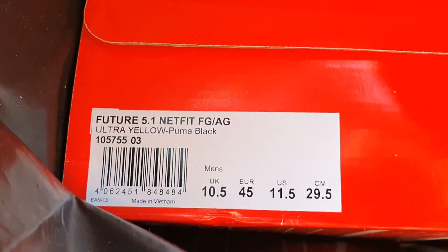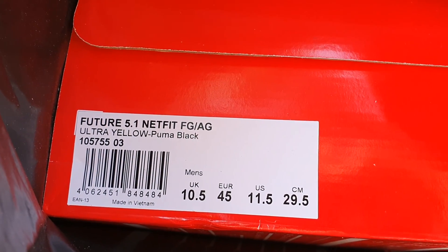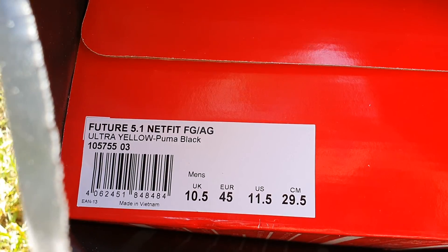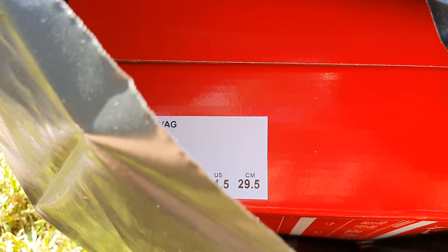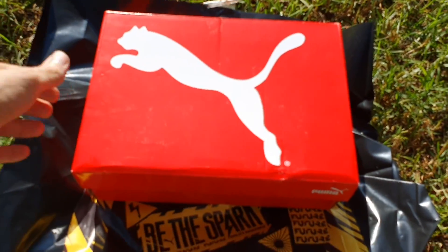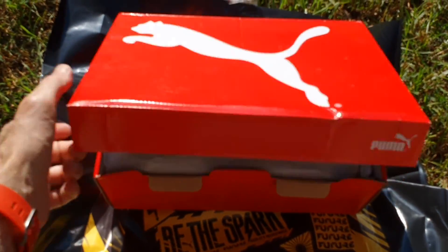Here we can see it's the Future 5.1 Netfit, firm ground, ultra yellow, Puma black. I need two hands for this. Unpacked. Let's open the box.